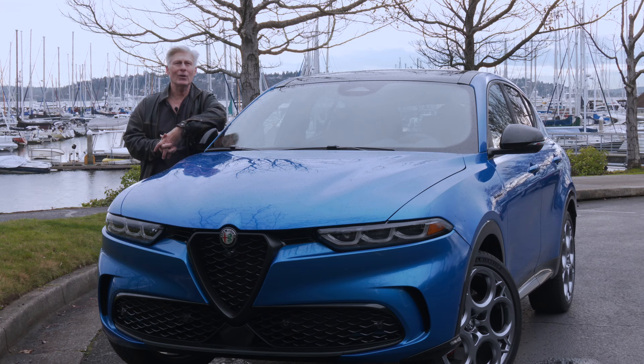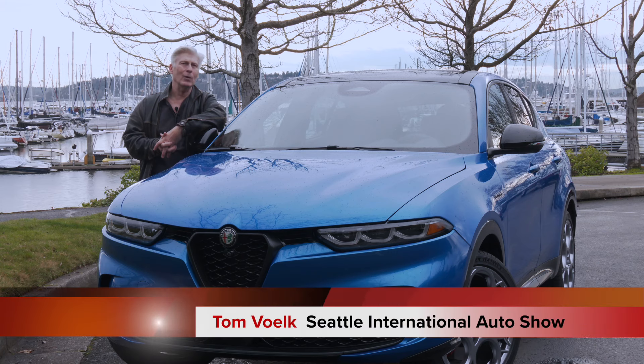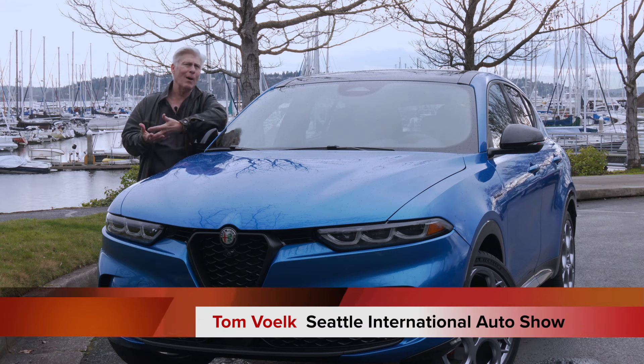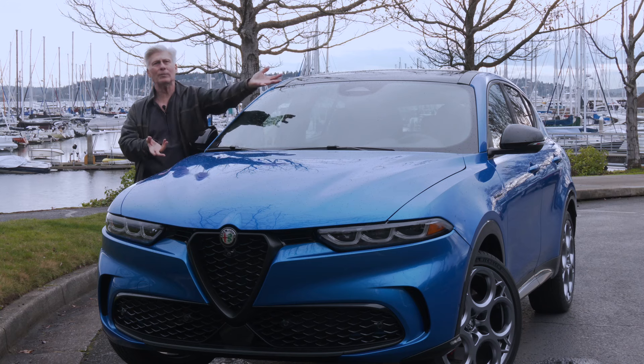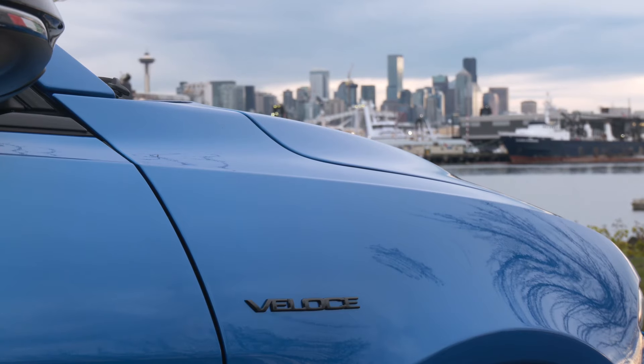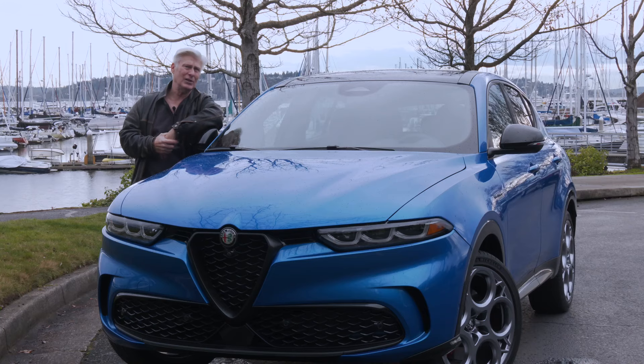The Tonale is strictly an all-wheel drive plug-in hybrid with an all-electric range of 33 miles, according to the EPA. Pricing starts at $44,000 for a base Sprint model. This is a well-equipped Veloce model and as tested it goes for $57,000.